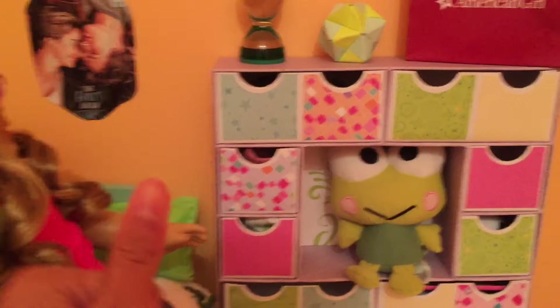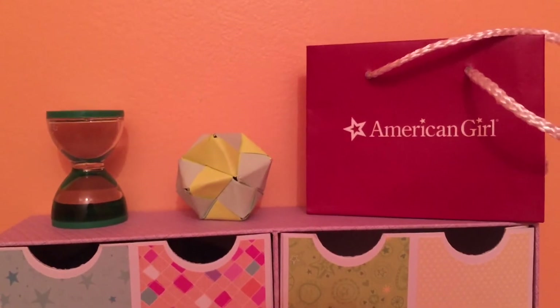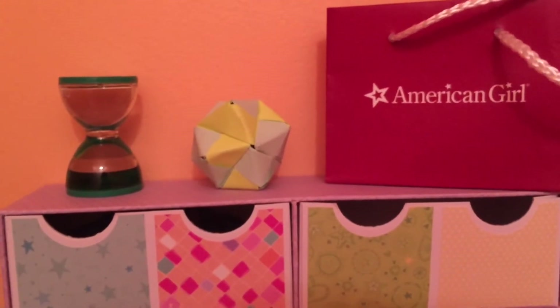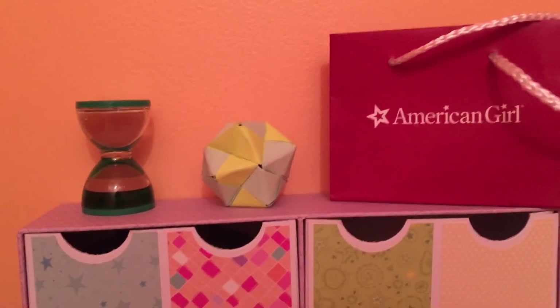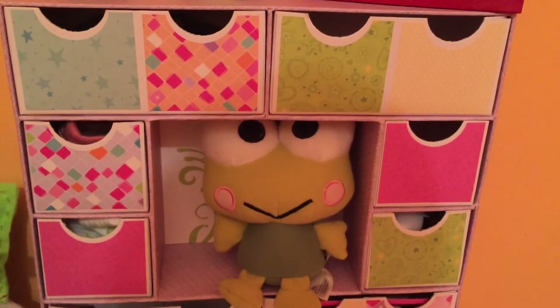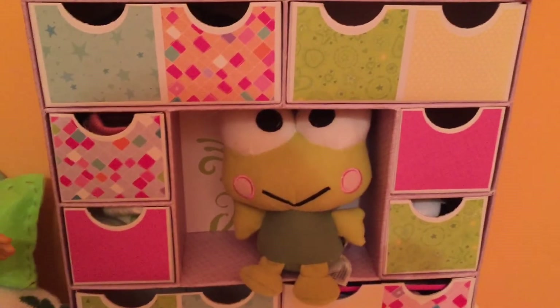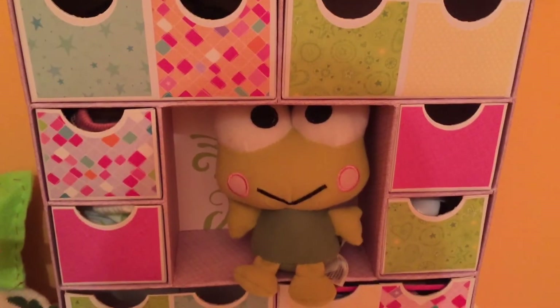So let's just get started. Here is Emma's time turner, or hourglass, her little decoration which is made out of sticky notes, and an American Girl bag. This dresser is an American Girl jewelry box craft that I got at Michael's, and I'm not done decorating it but it's really cute.